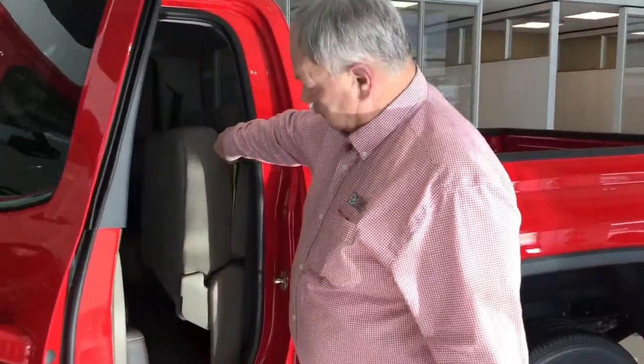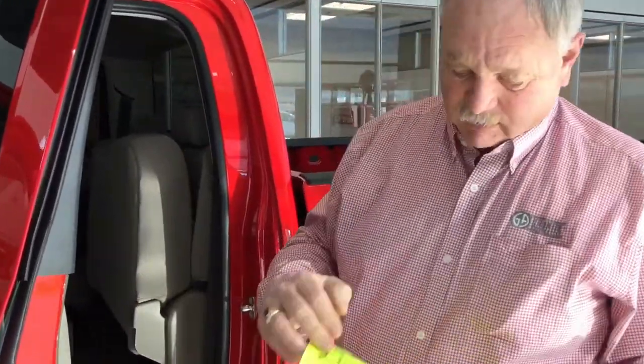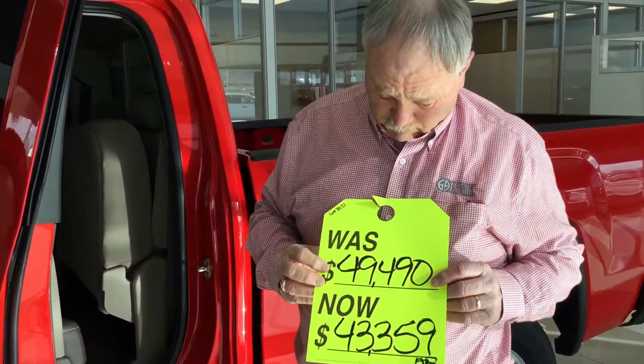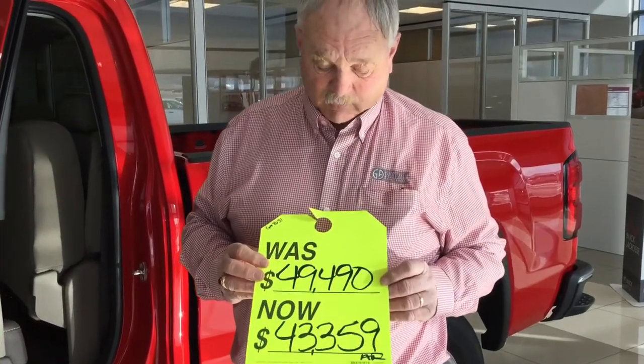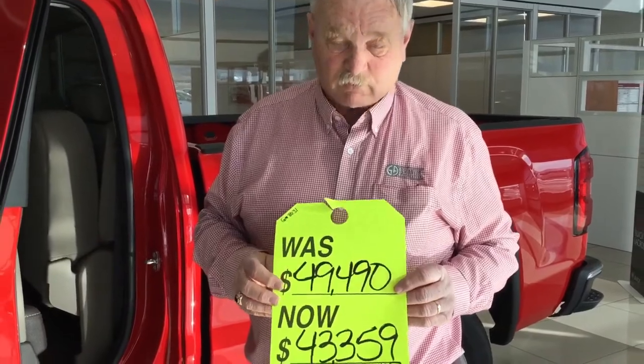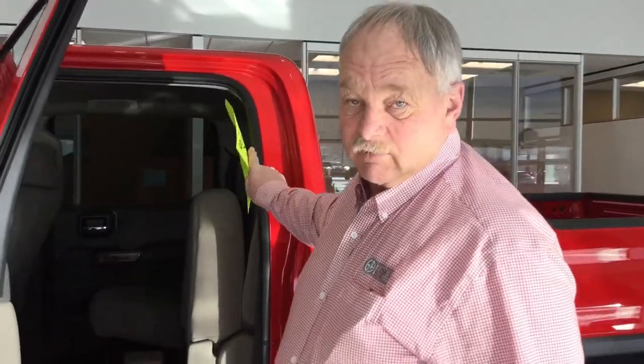The best part about this pickup is it's a special for the end of the month. Sticker price is $49,490 and we have it on sale for $43,359. So stop on down, see Leroy, and let me show you how easy it is to drive away in this brand new pickup.